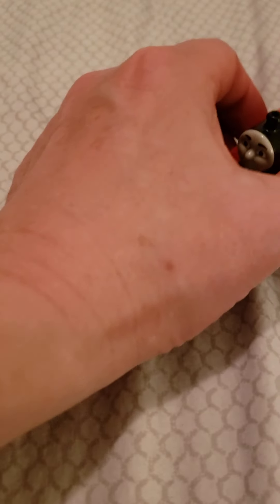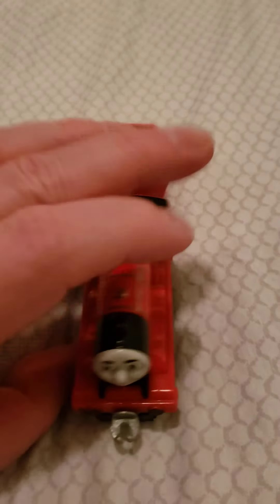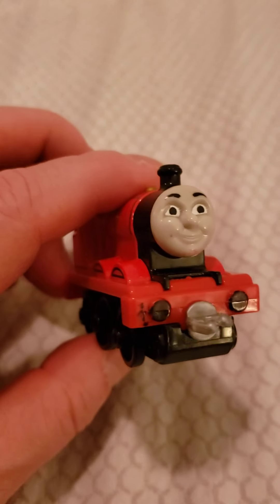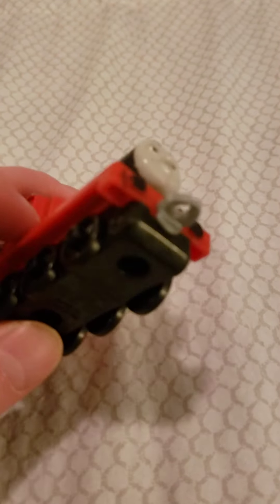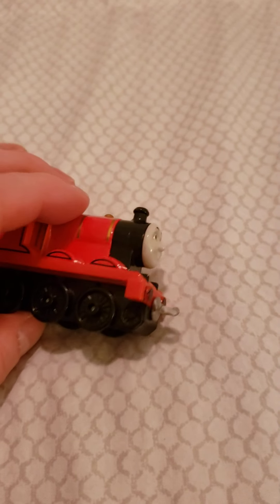So, the first engine to come has a great splendid engine with a bright red coat. It's James the Splendid Red Engine. James is an adventure engine. He is not a Take-n-Play engine — you can tell because James does not have a magnet like Thomas the Tank Engine that I featured in my last video.